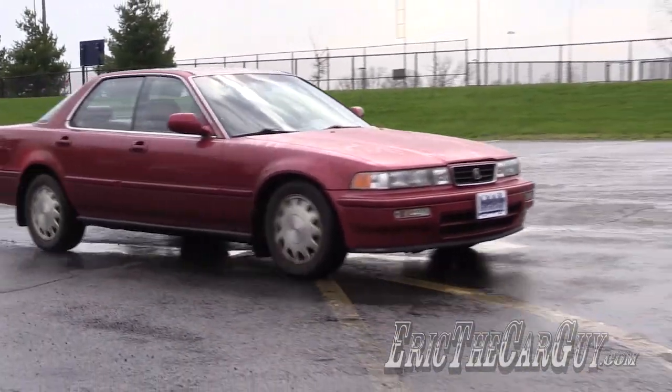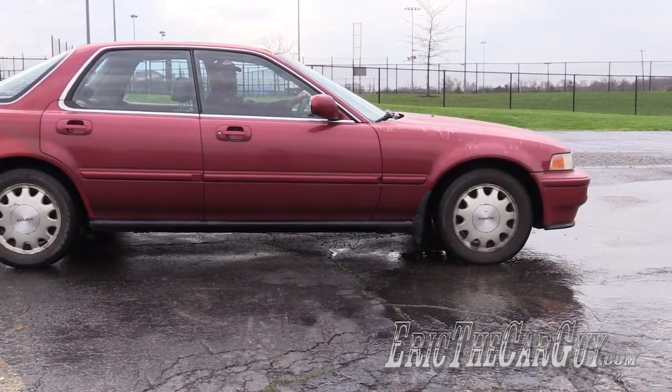And lastly, stopping distance. As you hit the brakes, does the front end tend to dive quite a bit? Does it take longer to stop? All these things could indicate problems with your suspension and could warrant further inspection.